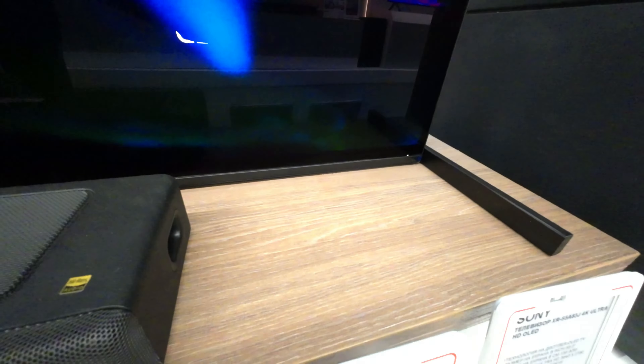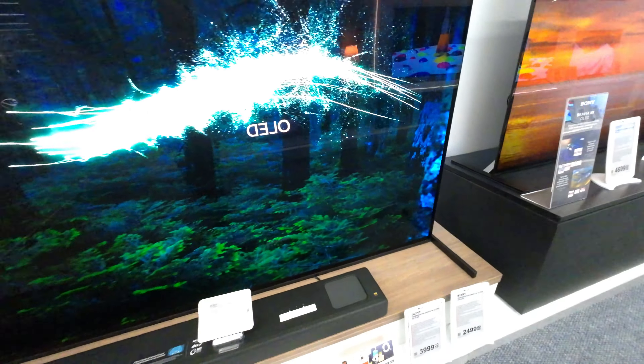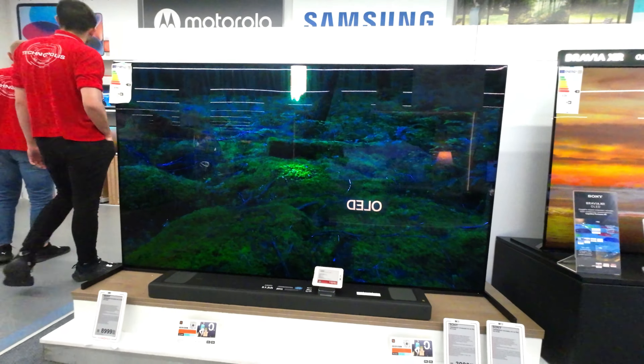The Sony XR 83-Inches Class A90J is an impressive OLED television. With its massive 83-inch screen size, this TV offers an immersive viewing experience that is sure to captivate viewers. The A90J utilizes OLED technology, which is known for its exceptional picture quality.